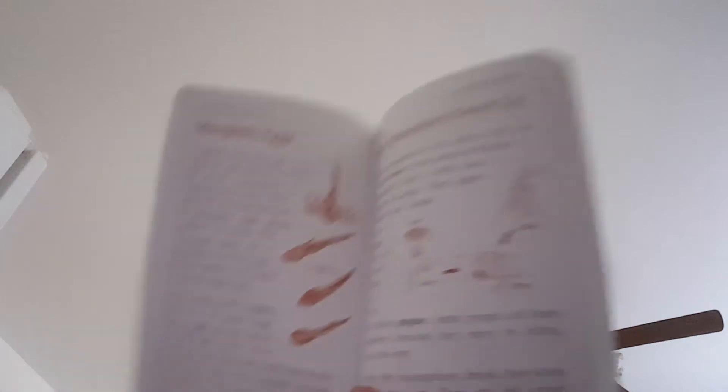This is the Christian Liberty Nature Reader, 2nd edition, Book 1 from Christian Liberty Press. I am going to go through this — we've never done Christian Liberty Press before. We are My Father's World type people, so we're going to go ahead and give that a try.